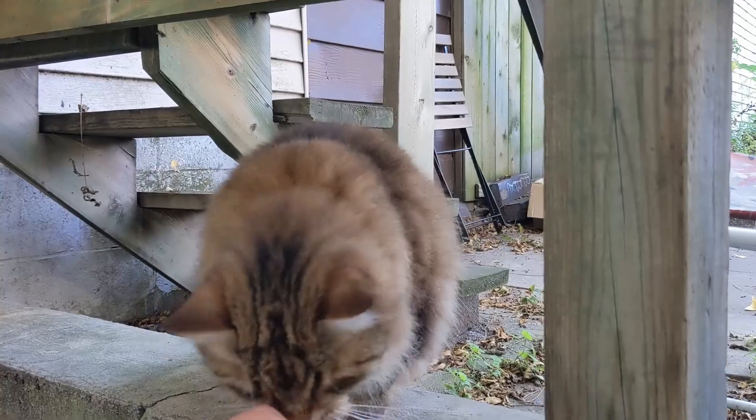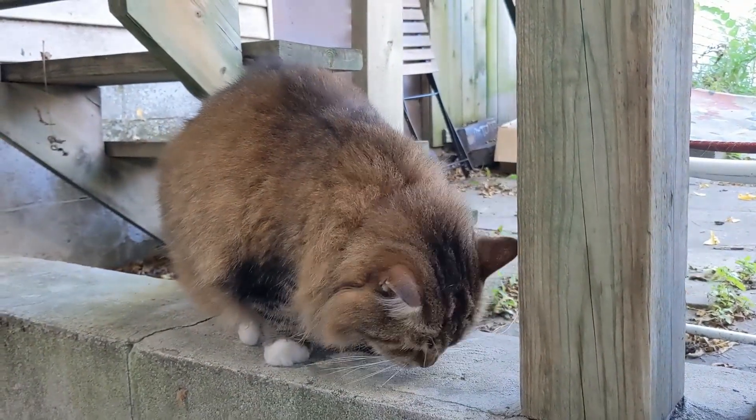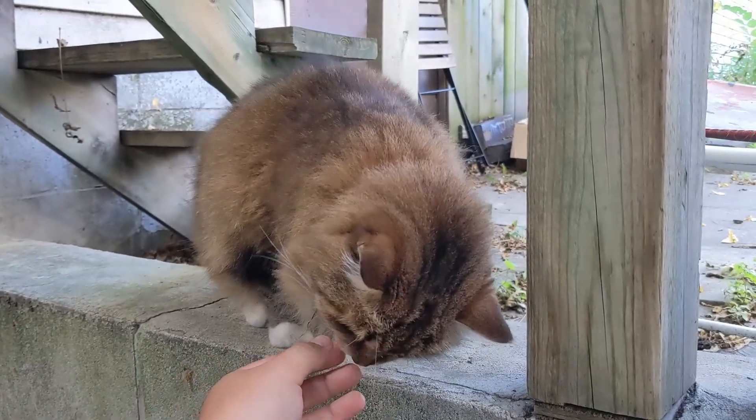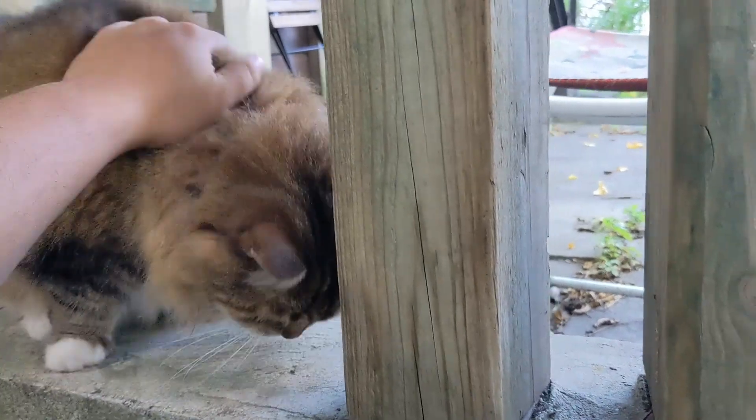He mostly just chills out on the patio, so I'm not really worried about him killing birds and stuff. Give him some pets — he's a cute cat.